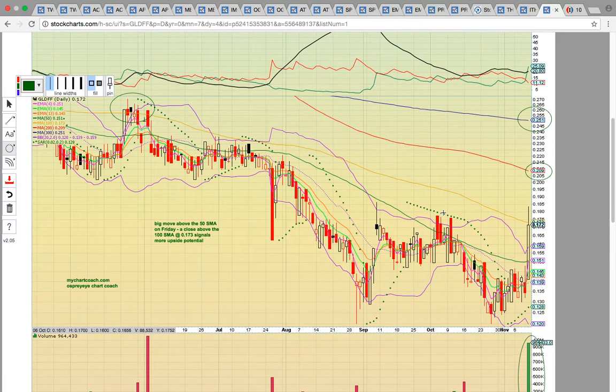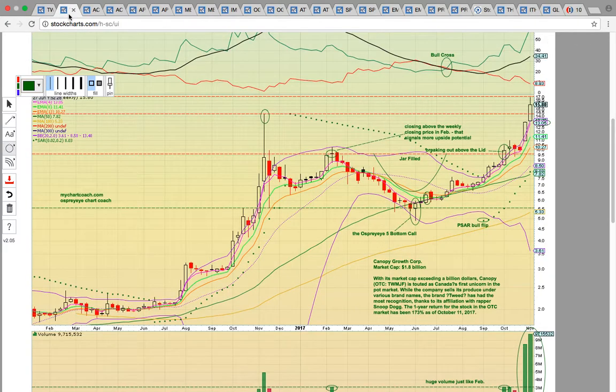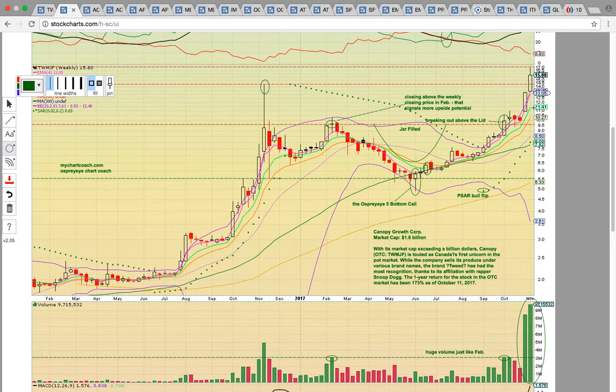Those are the Canadian marijuana companies to have on your radar and in focus. Keep in mind that looking at Canopy Growth breaking out and hitting $17 — that's something you can look forward to when the United States finally legalizes federal marijuana. You can have US companies with this kind of explosive growth and companies like Constellation Brands taking $200 million stakes. The US market dwarfs the Canadian market, so this is a good sign of things to come. Thank you for viewing this video — check us out at MyChartCoach.com and our YouTube channel.